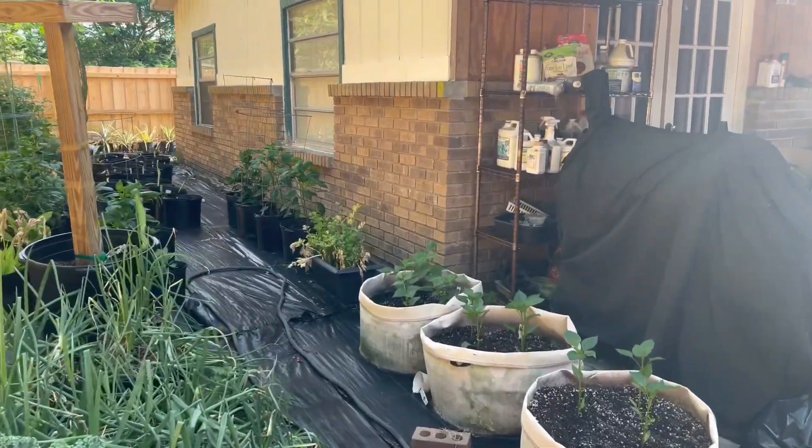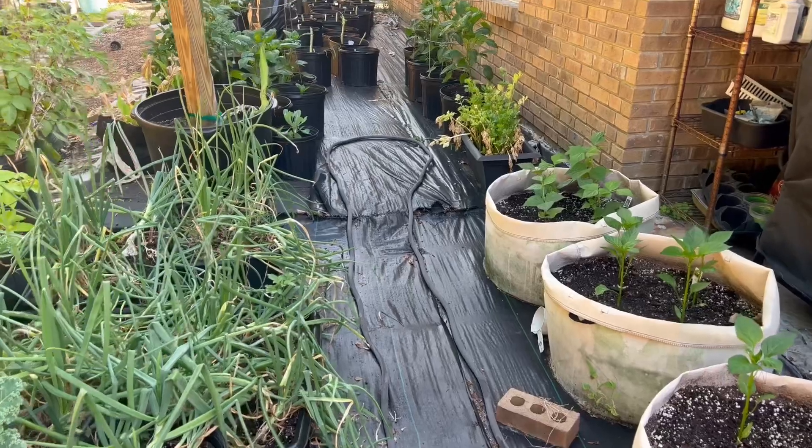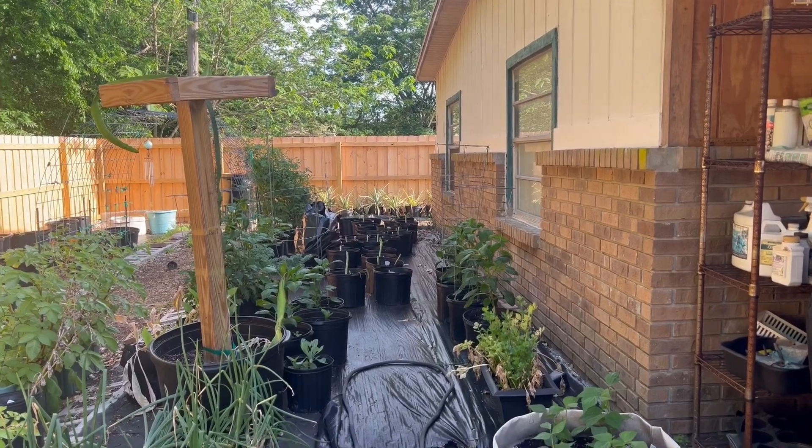I'm going to show you my harvest when I get inside — the greens that I have picked. As you can see, I've picked all of these over here.